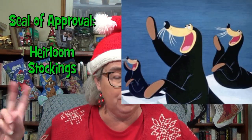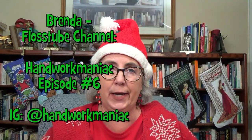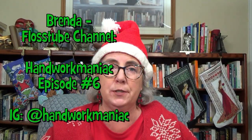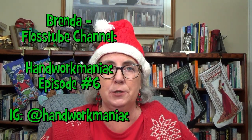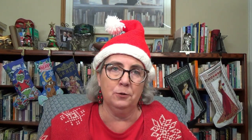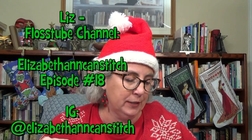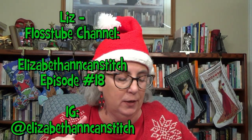Before we move on from heirloom stockings, I have a couple seals of approval. I'd recommend checking out Brenda Handwork Maniac, episode number six — she's done a number of these for her kids and each one talks about the stockings she's done. I'd also recommend Elizabeth Ann Can Stitch, episode 18 — she's also shown a couple of these stockings. Those are my two shout-outs for this particular topic.